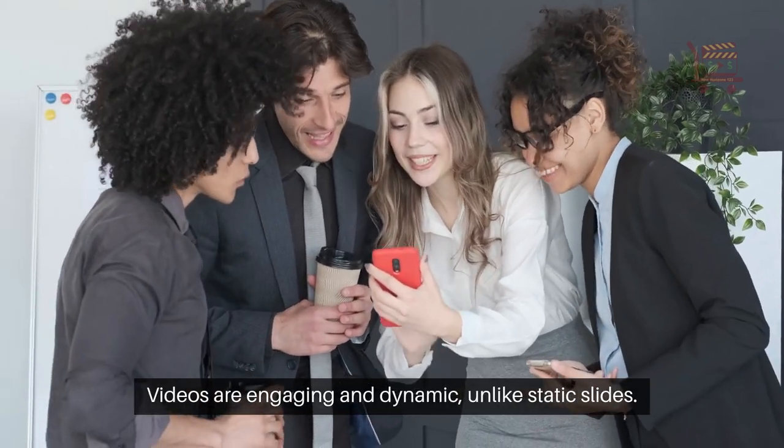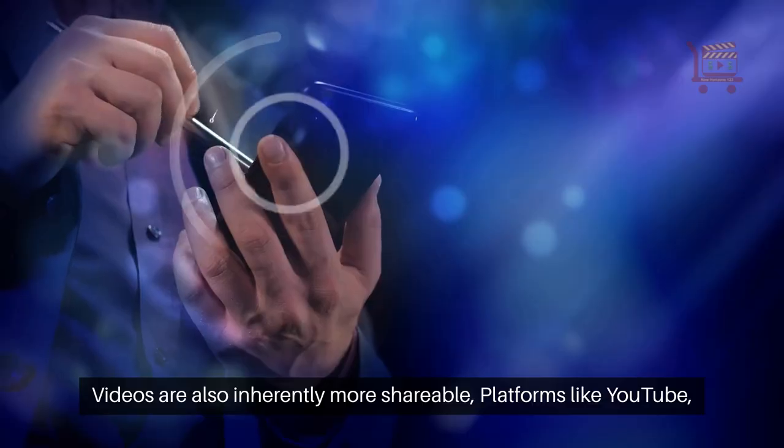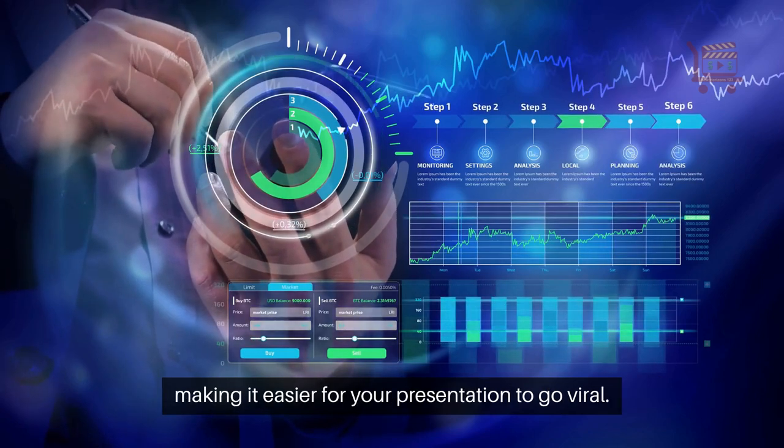Videos are engaging and dynamic. Unlike static slides, videos are also inherently more shareable. Platforms like YouTube, Facebook, and LinkedIn are optimized for video content, making it easier for your presentation to go viral.